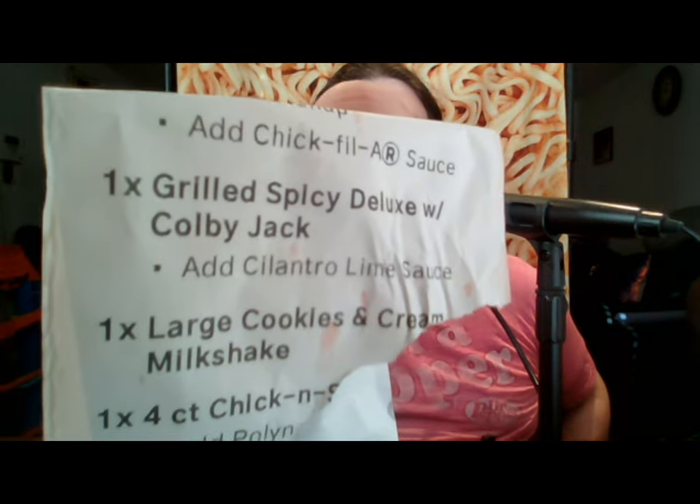So, Chick-fil-A, you screwed this one up. It clearly says cheese right on the ticket — it says Colby Jack, right there on the ticket. Nowhere on the sandwich was there any type of cheese whatsoever. And it's supposed to come on a whole wheat bun — they gave me the regular white bun. I didn't ask for that. I wanted to experience it the way it's supposed to be so I can properly review it. So that means you're going to get a bad score, and I think this is a first for anything I've ever eaten or reviewed from Chick-fil-A.